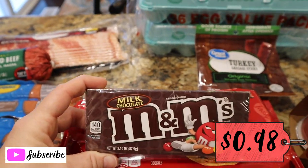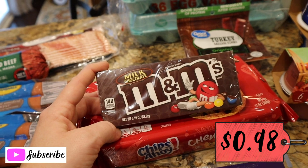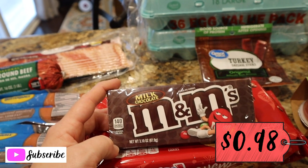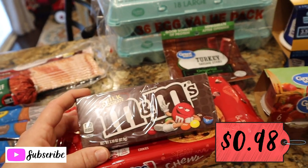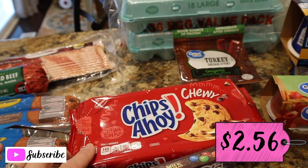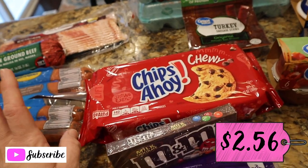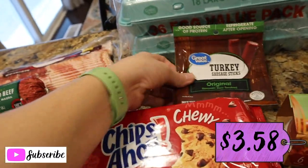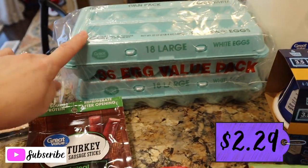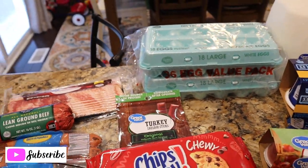Got Harrison some M&Ms — he is so funny, he stands right where he knows the chocolate is and signs for more. I think he now just associates that sign specifically with chocolate, so I got him a little treat. Got a package of chewy Chips Ahoy — Hayden loves the chewy ones and will not eat the hard cookies, so this was a request of his. Got another pack of turkey sausage sticks, a favorite snack in this house. And 36 eggs — we go through a ton of eggs: breakfast, scrambled eggs, French toast, you name it.